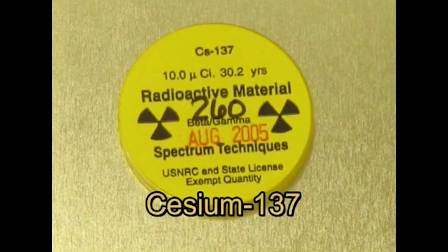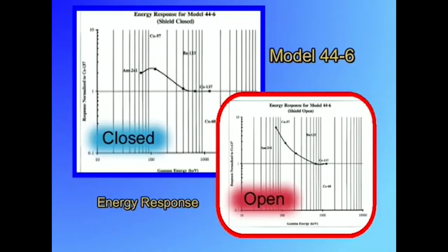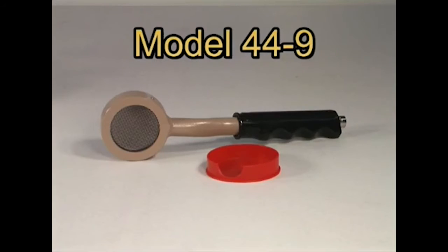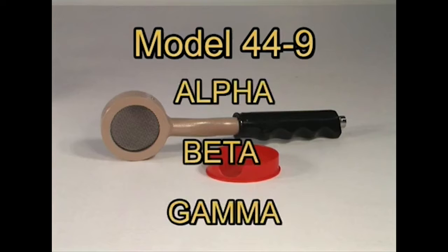Ludlam Measurements normally calibrates GM detectors with a cesium-137 gamma source. Some types of GM tubes are energy compensated. These tubes have special enclosures that act as attenuators to specific energies, which tends to give the tube a flatter energy response. The comparison can be seen in these two charts. GM detectors are good general-purpose radiation detectors. They are rugged and generally less expensive than other types of probes. Pancakes especially are popular for general-purpose survey applications since they can detect alpha, beta, and gamma radiation.